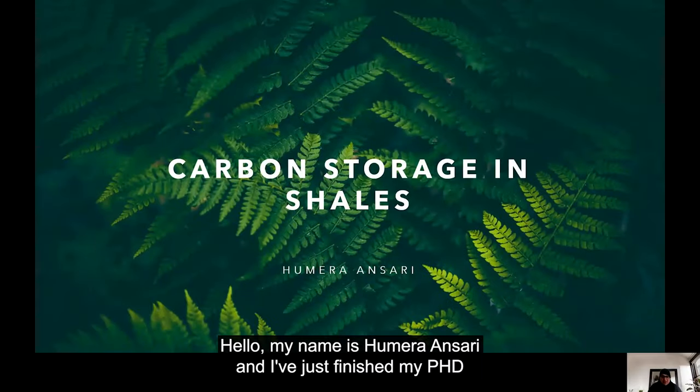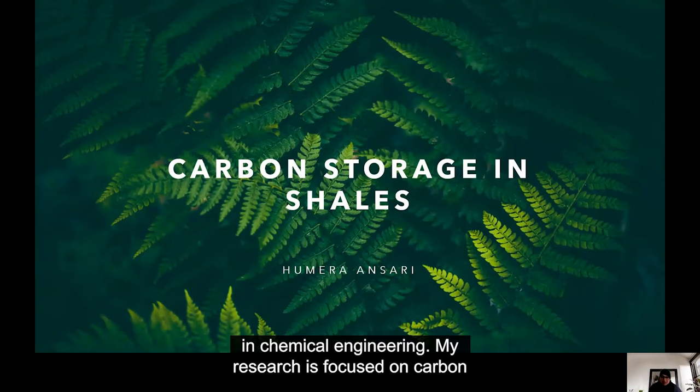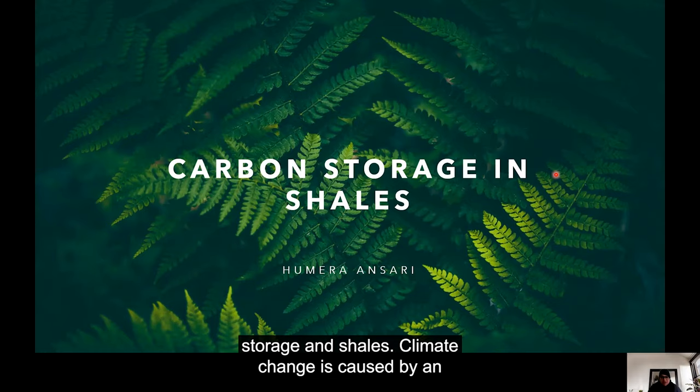Hello, my name is Homera Ansari and I've just finished my PhD in chemical engineering. My research is focused on carbon storage and shales.